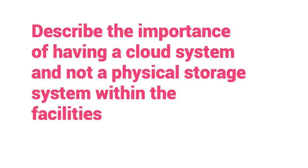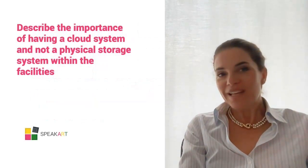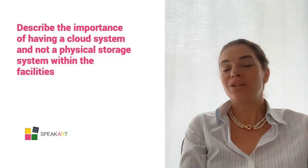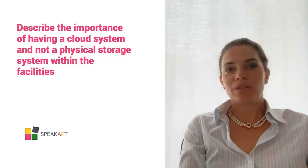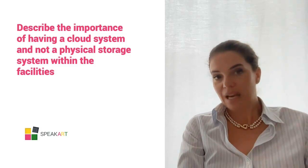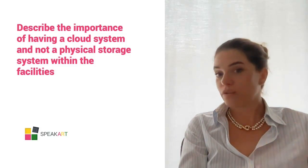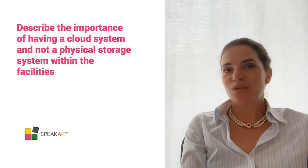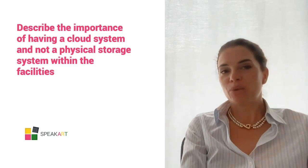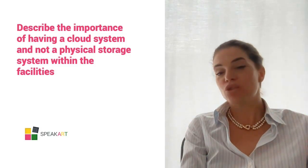There is still a lot of resistance in the art world for cloud systems, because the feeling is that of entrusting one's data to a third party that we don't know. The best comparison is that of a bank. Preferring a physical storage system over the cloud would be like favoring a home safe box over a bank. Furthermore, the cloud system is accessible from anywhere, has many more mirroring services to avoid data loss, and much more security in storing data.